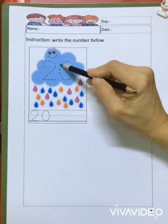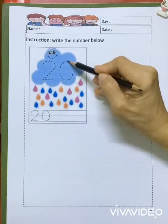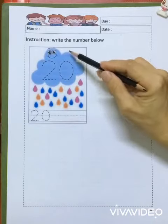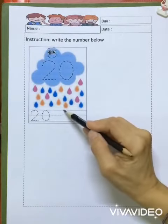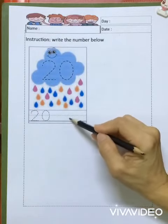And zero — come down, curve, go up. Start, stop. This is number 20. So children, you can write another 20 here. Two, zero.